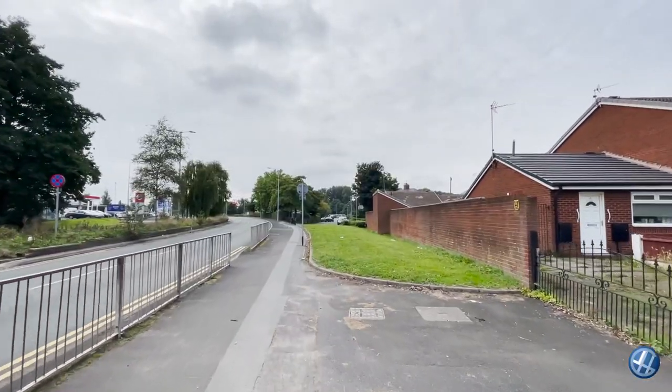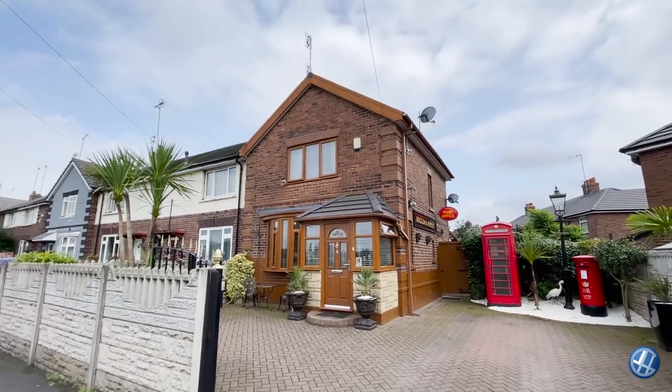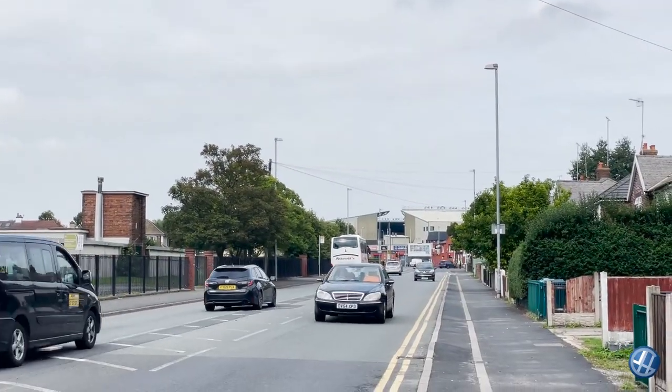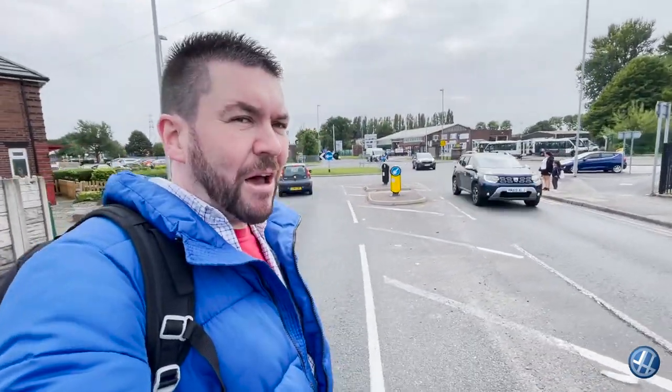A viewer wrote to me and told me about a Heinkel — a German bomber that got shot down during World War II — and it crash landed up here on Dundalk Road in the park. So let's go and have a little walk along to the King George V playing fields. Just over here on my left is the park where the Heinkel came down in 1941.